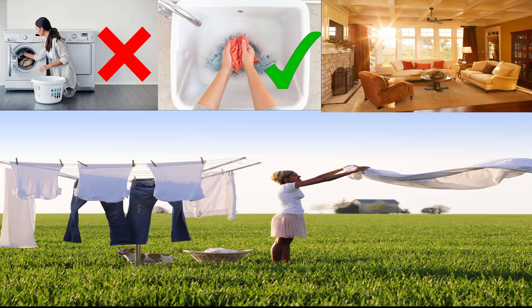Wash your clothes in cold water. Washing clothes is a necessary chore and part of the weekly routine of most Americans, and it is also an energy-intensive one, especially if you use warm water. In fact, the majority of energy used during the clothes washing process goes towards warming water.